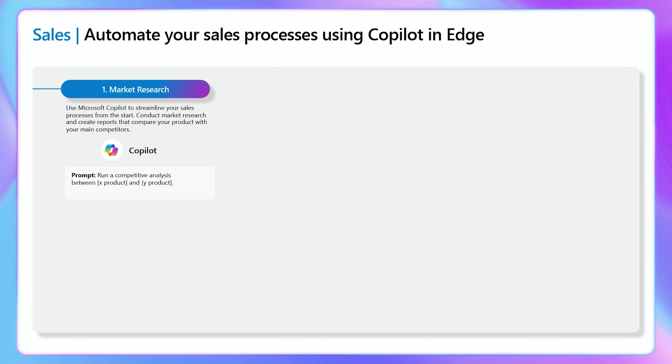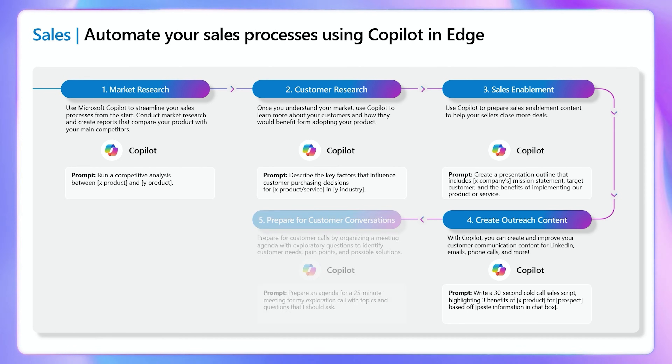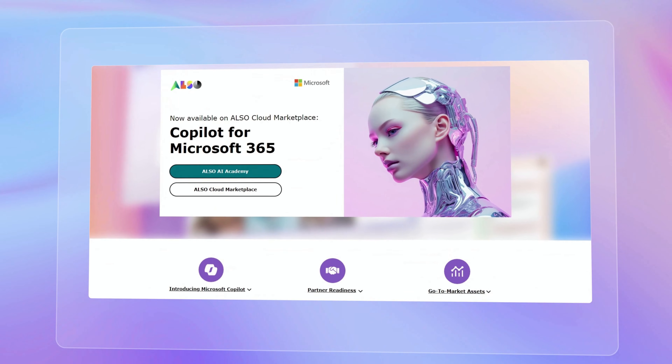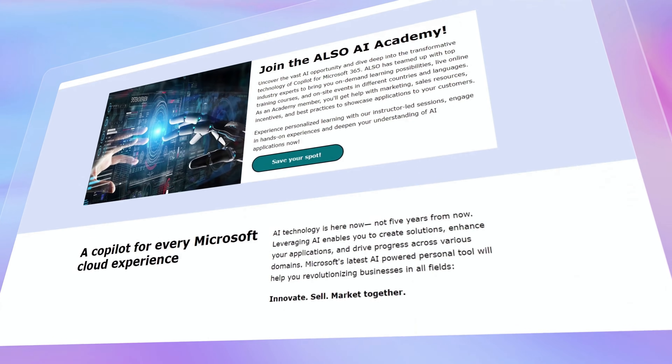Microsoft 365 Co-Pilot offers a suite of features to elevate customer engagement, from personalized support responses and targeted marketing to thoughtful follow-ups. In a world where customers expect speed, convenience, and personalization, Co-Pilot really helps deliver an experience that sets your brand apart. Are you excited to dive into Co-Pilot but need a hand to get started? No worries — just check out the description box and reach out to Also. They are here and ready to help you every step of the way.